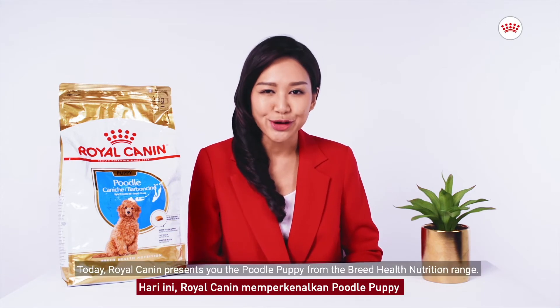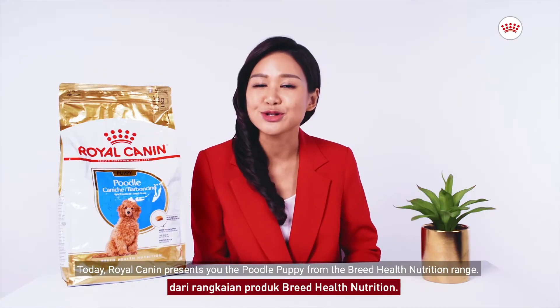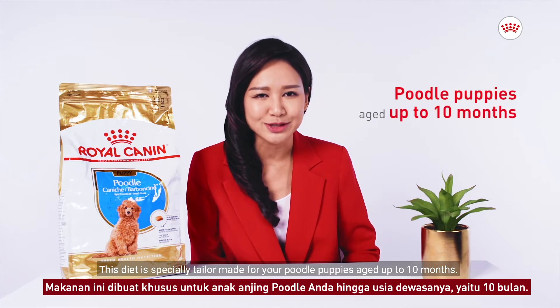Hello, pet parents. Today, Royal Canyon presents you the Poodle Puppy from the Great Health Nutrition Range. This diet is specially tailor-made for your Poodle puppy's age up to 10 months.